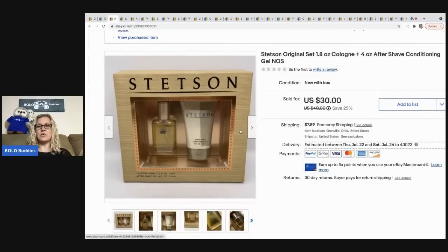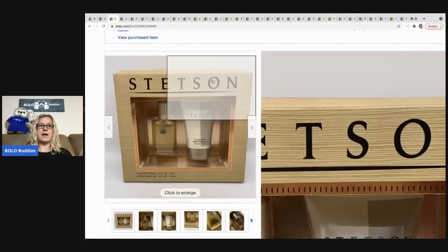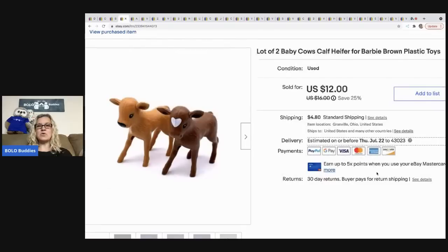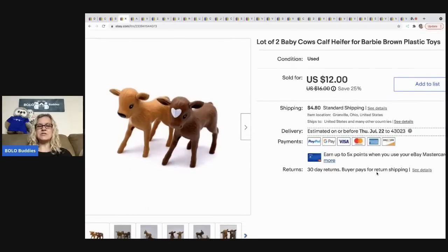The next item I sold is this Stetson cologne and aftershave. I got it at an estate sale for one dollar and it sold for 30 dollars. The buyer paid the shipping. Perfume and cologne have to ship ground, so please make sure you do that if you're selling these items.